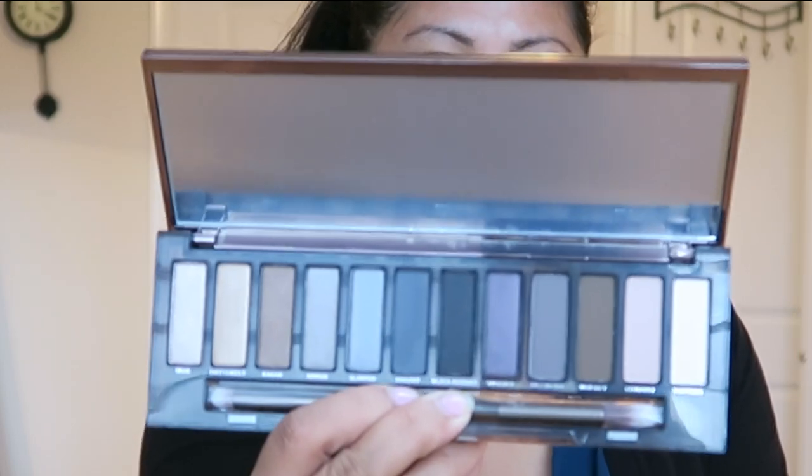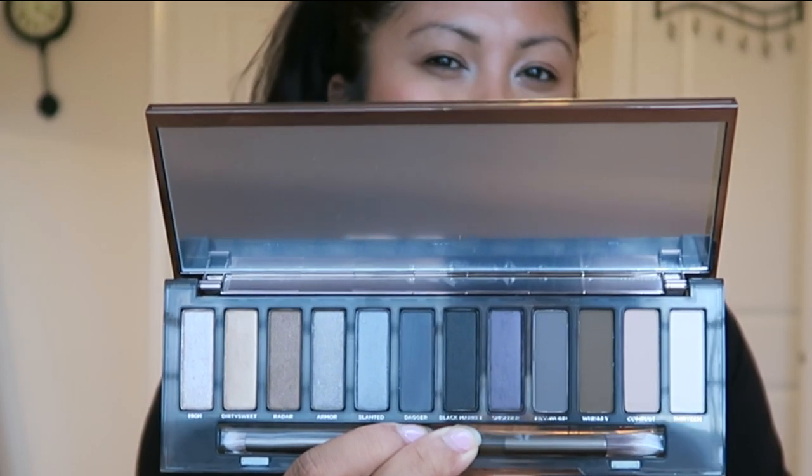The other Urban Decay I have — I haven't even taken this out of the package — but it's the Urban Decay Naked Smoky Palette. I was actually wanting and waiting for this one because I'm more of a smoky eye type of person.